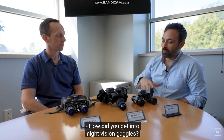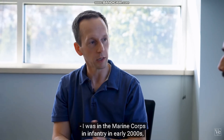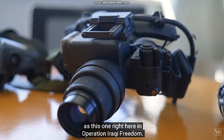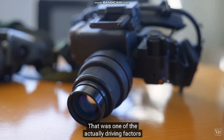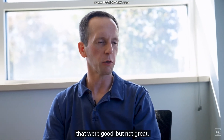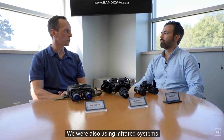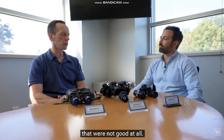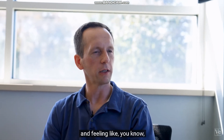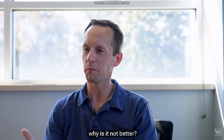How did you get into night vision goggles? I was in the Marine Corps Infantry in the early 2000s and we still used a similar model in Operation Iraqi Freedom. That was one of the driving factors of why I got into this field. I was using things that were good but not great — they could have been better. We were also using infrared systems that were not good at all, and so you're in the field asking yourself: why is it not better?